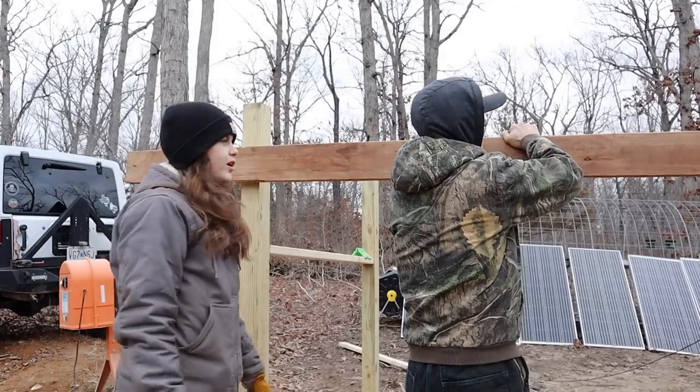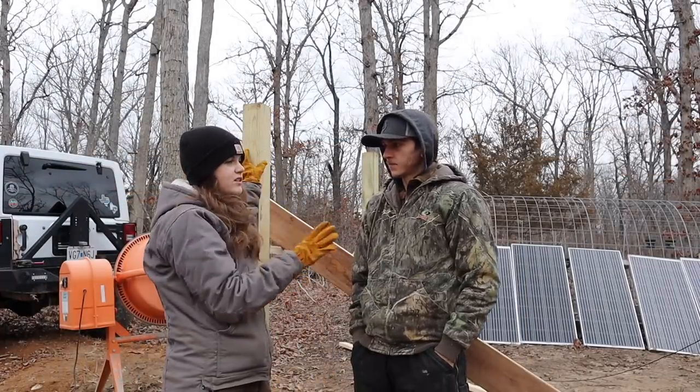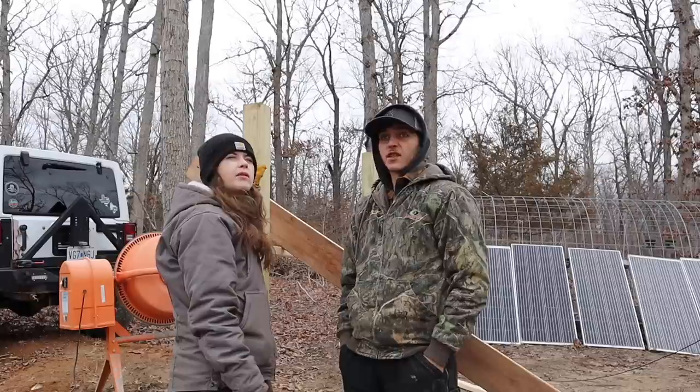All righty, we are back out here. Concrete is set, so we are going to start working on the rest of the mount and getting these panels up there, even though it's cloudy and like 30 degrees.